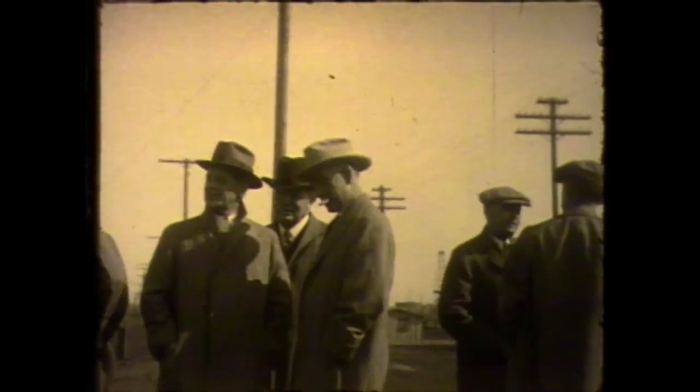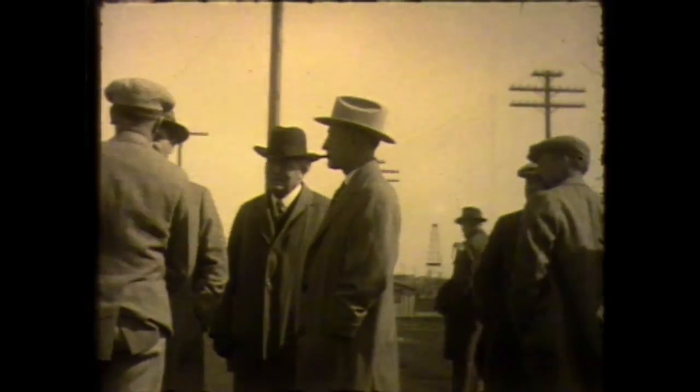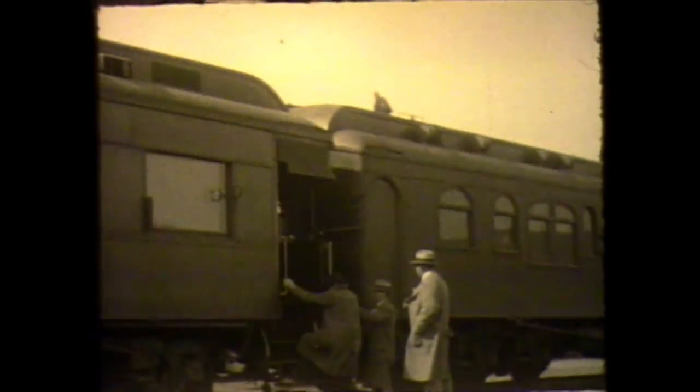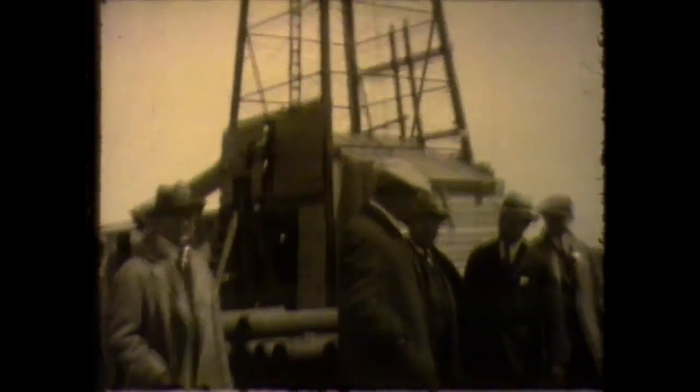The Santa Fe station, known originally as Union Station, had been the hub of our city. Every day, 16 passenger trains and countless freight trains came into this oil boom town. That quickly connected us to the rest of the world. We've never been the same since.